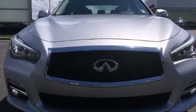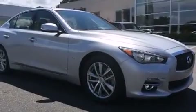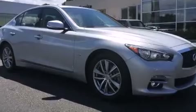Introducing the 2014 Infiniti Q50. With less than 30,000 miles on the odometer, this four-door sedan prioritizes comfort, safety, and convenience.